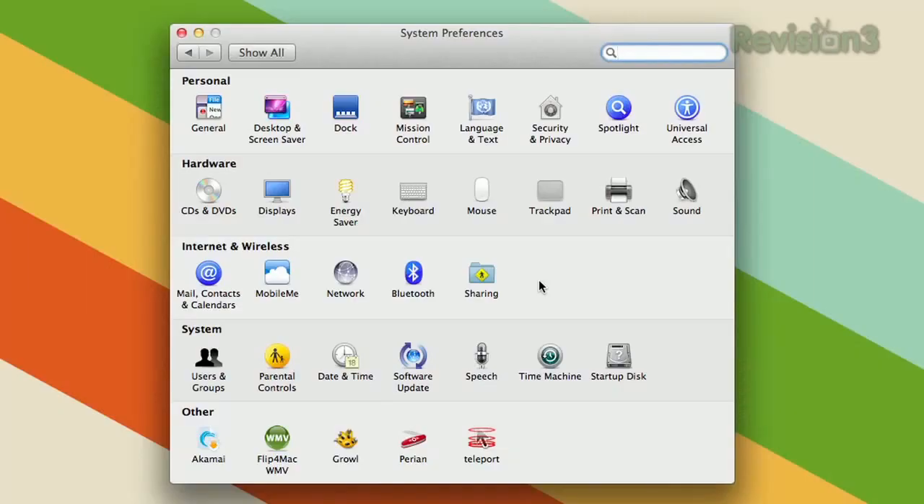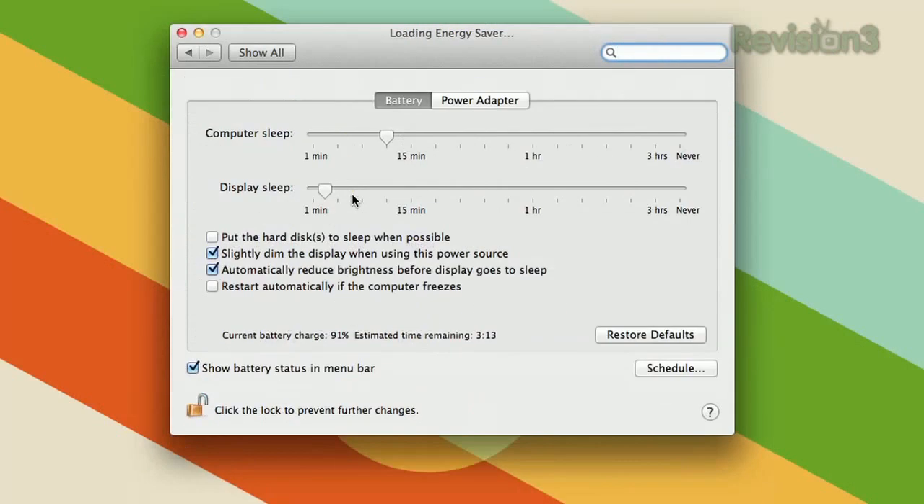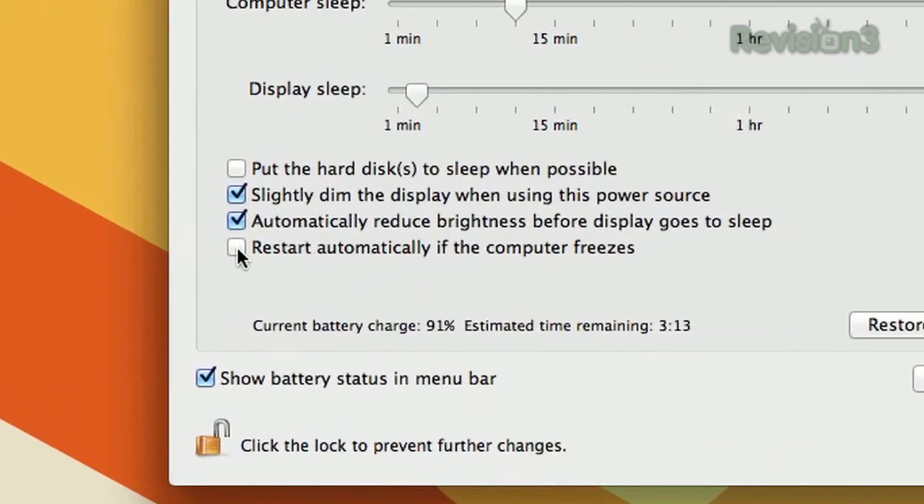Computer freezes are annoying, but they happen, and Lion has a good way of dealing with them now. If you go to the Energy Saver settings in System Preferences, you'll find a checkbox that says "Restart automatically if the computer freezes." Just check it, and you will be brought back to normal if there is a freeze.